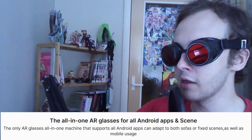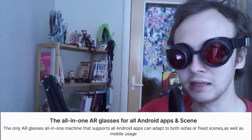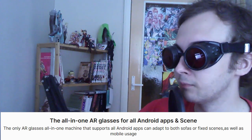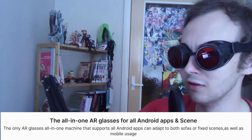We're definitely getting that with the all-in-one AR glasses for all Android apps — and scene. The only AR glasses all-in-one machine that supports all Android apps, can adapt to both sofas or fixed scenes as well as mobile usage. Setting aside the terrible translation work, I love this line where they say it supports all Android apps. All of them. I don't think it does.